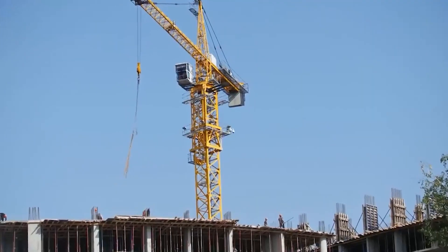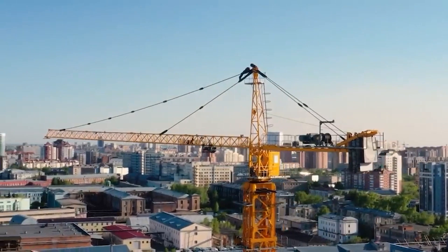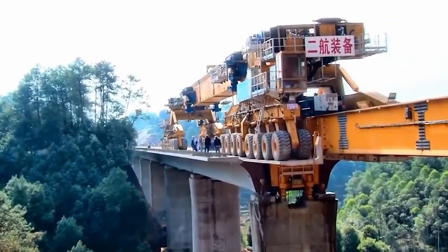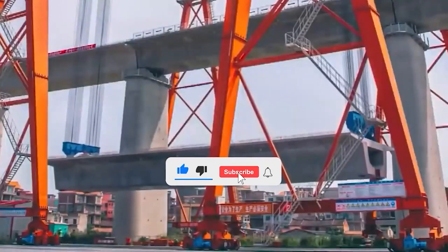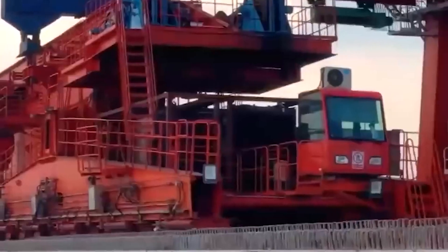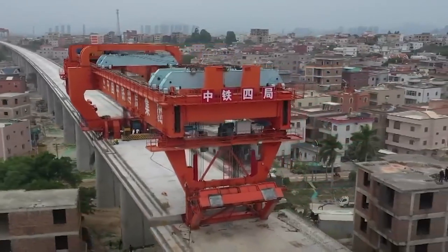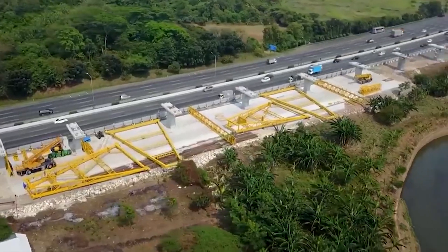A bridge is a strong structure that connects the two sides of an obstacle that is difficult to cross, such as a river or a valley, or allows traffic flow to pass over the top without interrupting another traffic flow. Important developments in bridge construction, as well as mathematical and experimental research and the use of computers, have accelerated the field. Using such methods, engineers are able to more precisely obtain the stresses that will occur in the bridge under static and dynamic loads, making it possible to cross larger spans with more delicate bridges.